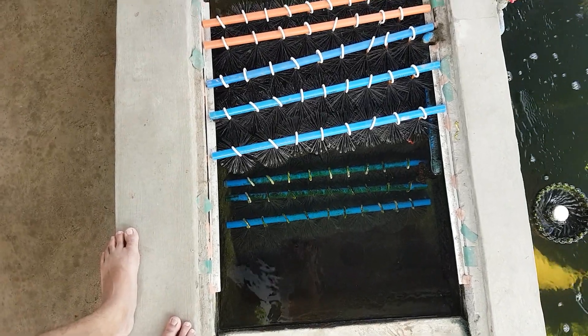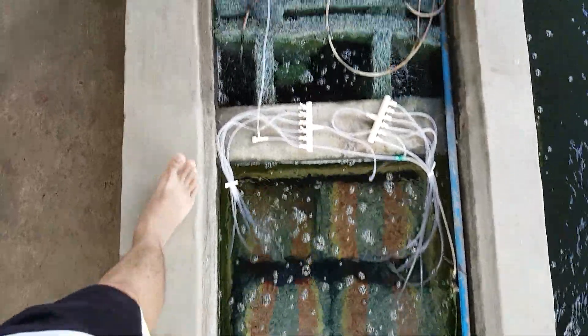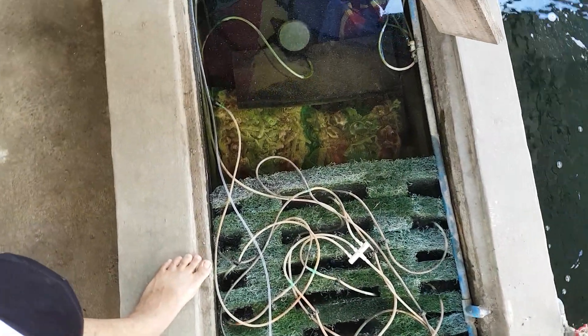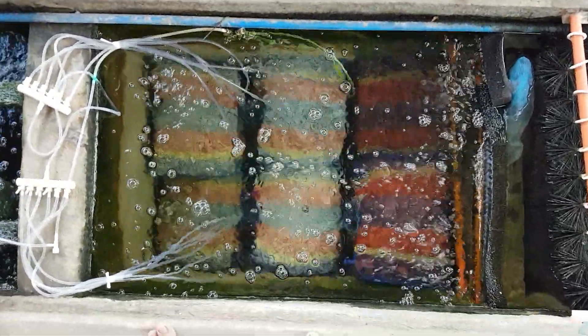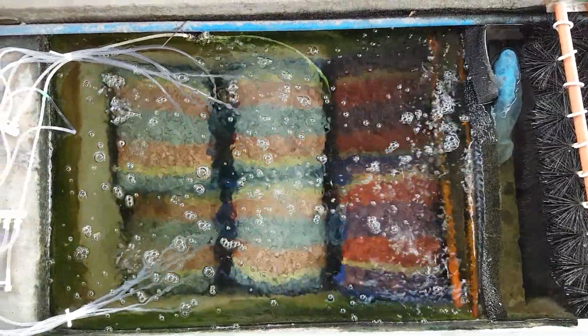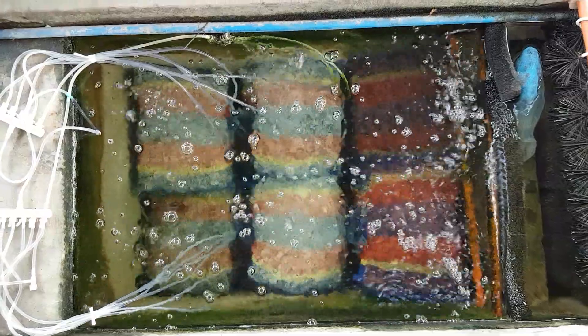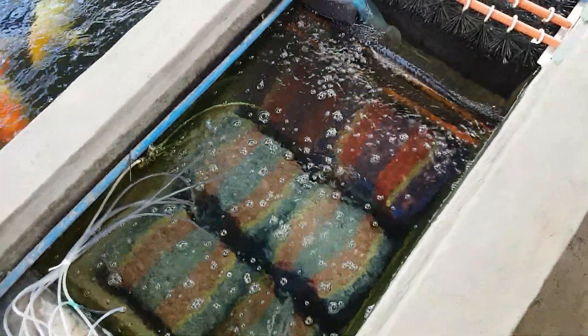I'm going to show you my filter chambers. This is the first one — the koi brushes. Then the second chamber, the project chamber — the one we did. My third chamber has Japanese mats. Then there's my fourth chamber with crushed corals, which I'll show later. Going back to my main project — the pumice stones and lava rocks. As you can see, there is aeration in them. Lava rocks on the right, pumice stones on the left.